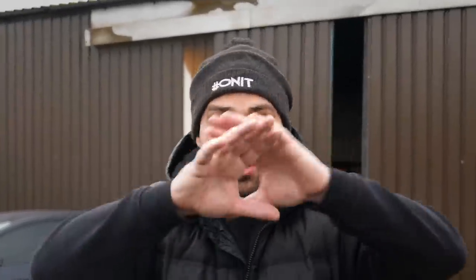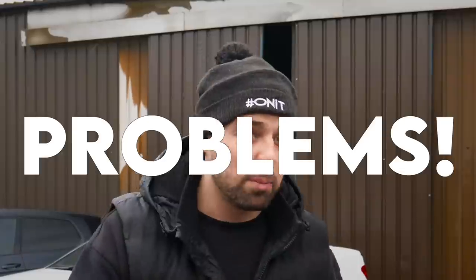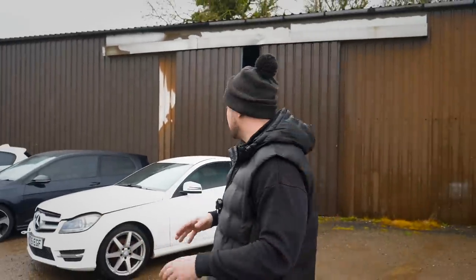Welcome back to another episode of Calvin's Car Dealership - a virtual online car dealership designed solely for YouTube. We're advertising the figures, the purchase and sales expenses, the problems, the dramas, the headache - all the stuff that comes with day-to-day car trading.